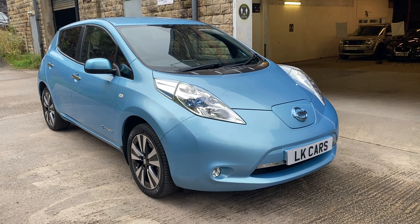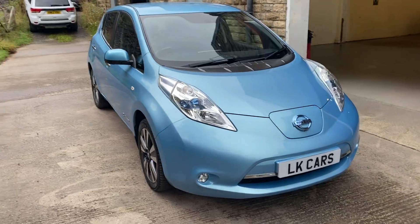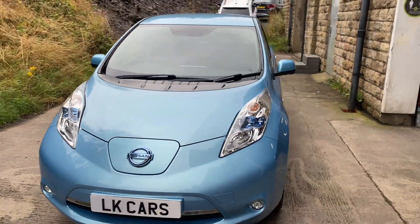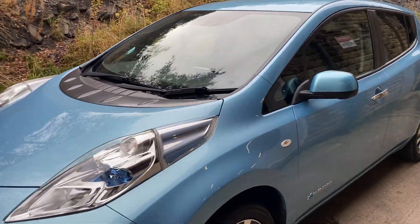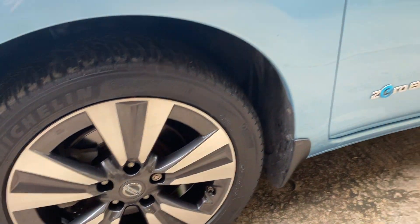Hello, welcome to LK Cars. Today we have our 2016 65 plate Nissan Leaf 30kWh — it's the full electric, zero emissions, finished in sonic blue metallic, sitting on a set of 17 inch alloy wheels.